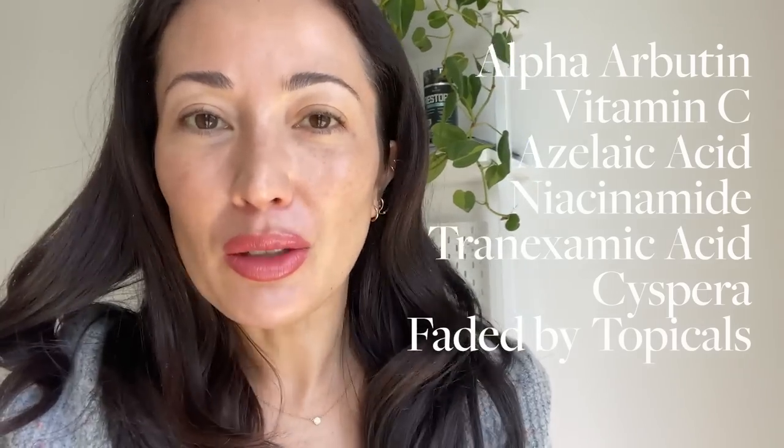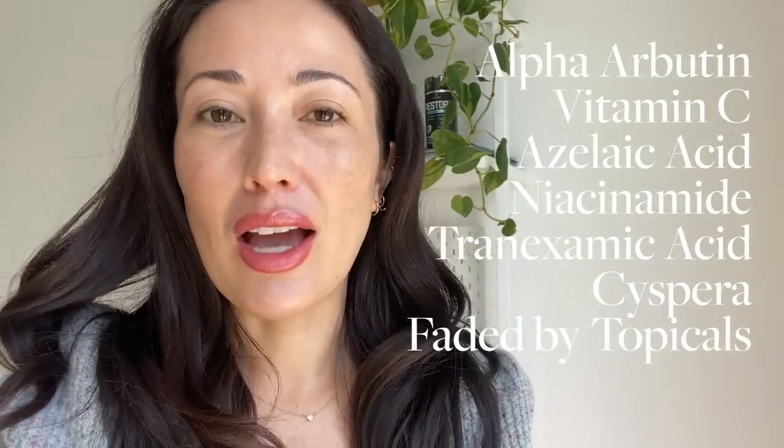I'm in really pretty lighting right now with outside light coming in and I have tinted sunscreen on, so my skin actually looks really pretty and glowy. But I've been dealing with melasma for a few years, especially because of my pregnancies. I've been using alpha arbutin, vitamin C, azelaic acid, niacinamide, tranexamic acid, and I've got Cespera in my morning routine. I even bought Faded by Topicals, and I use retinoids at night.